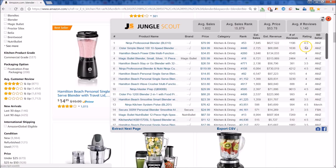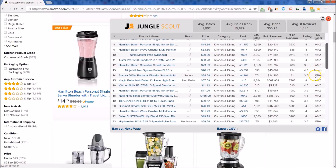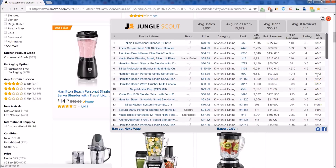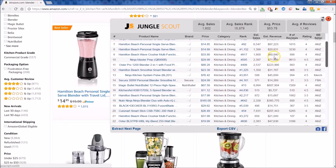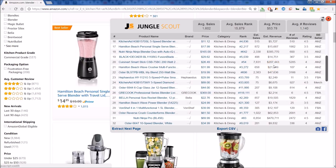You can look at the reviews, the rating, and also if it's fulfilled by Amazon or if it's an Amazon product. Here you have FBA for Fulfilled by Amazon, you have Amazon if Amazon's the actual seller of the product, and then you have Merchant as well. So you can get those great insights, and you can also get an idea of what the revenue is per month — look at these whopping revenues on a monthly basis.